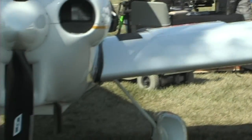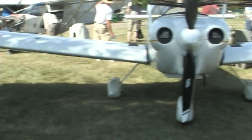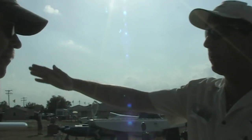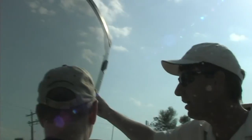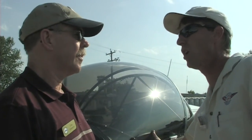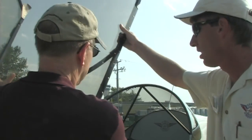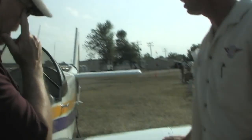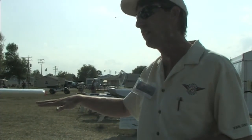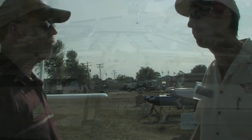We know this airplane more popularly as the CH-601, which had hundreds, thousands of them flying, but now it's the CH-650. What kind of differences are we looking at here, Roger? Well, the major difference is in the canopy. The canopy is larger to allow more headroom and more visibility versus the 601, and it has a more positive latching system. We've also changed the wing angle of the 650 versus the 601, so you have a little bit more forward visibility in level flight.